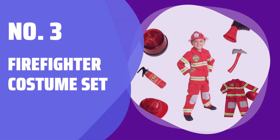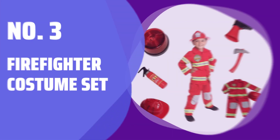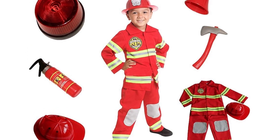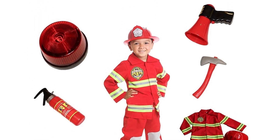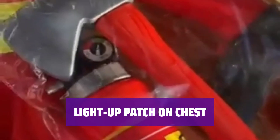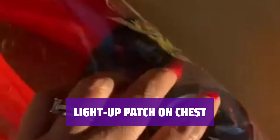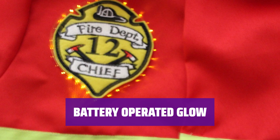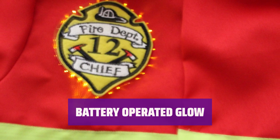Number 3: Firefighter Costume Set. Get ready to save the day with this costume set that includes a jacket, pants, adjustable hat, megaphone, siren, axe, and fire extinguisher. Stand out with the light-up patch on the chest — batteries are included. Simply turn on the button on top of the battery pack to make the costume glow and light up. It's easy to operate for added fun.